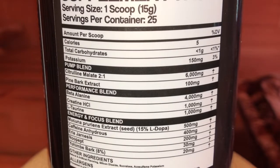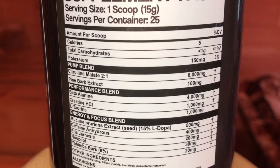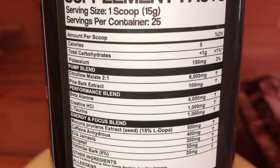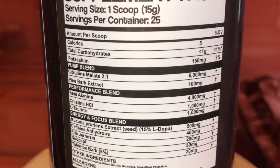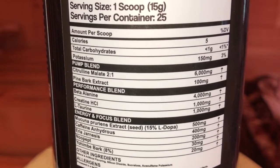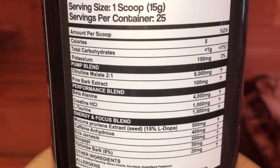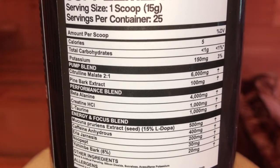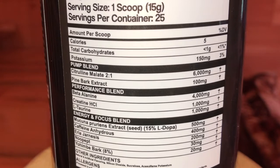Let's get into the label. You've got citrulline malate at 6,000 milligrams, which can help with pumps, and pine bark extract at 100 milligrams, which can help with pumps and blood flow — that's your pump blend. It's an okay dosage; they're keeping it standard. In the performance blend, you've got 4,000 milligrams of beta-alanine — definitely over the clinical dose of 3.2 grams — which will help remove lactic acid buildup and help you perform longer. Creatine HCL at 1,000 milligrams will help with overall performance if you take it consistently. Taurine at 1,000 milligrams can help with overall performance and hydration.